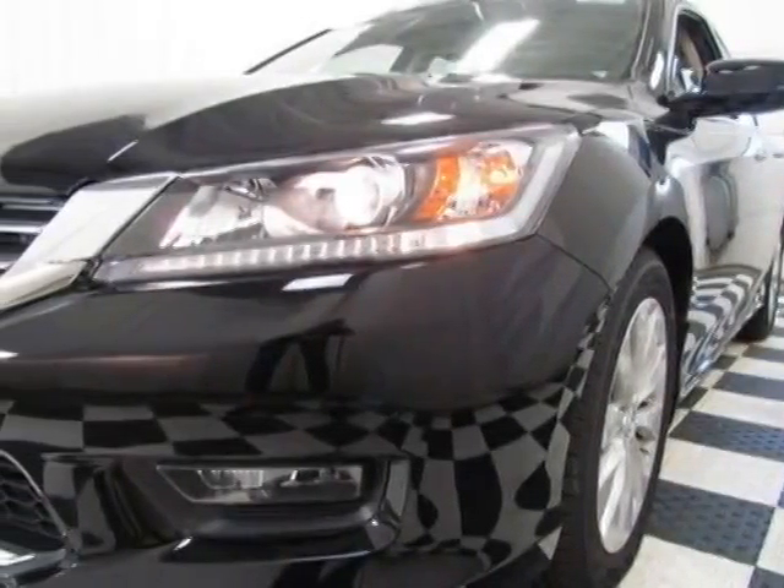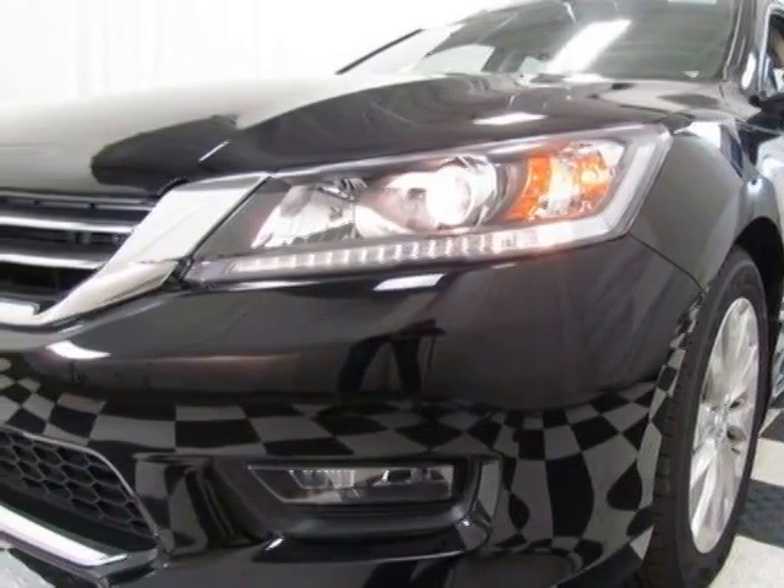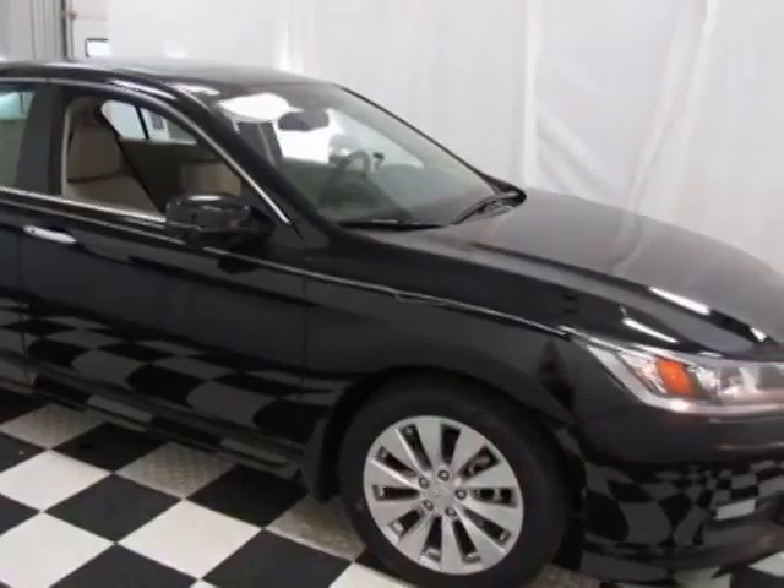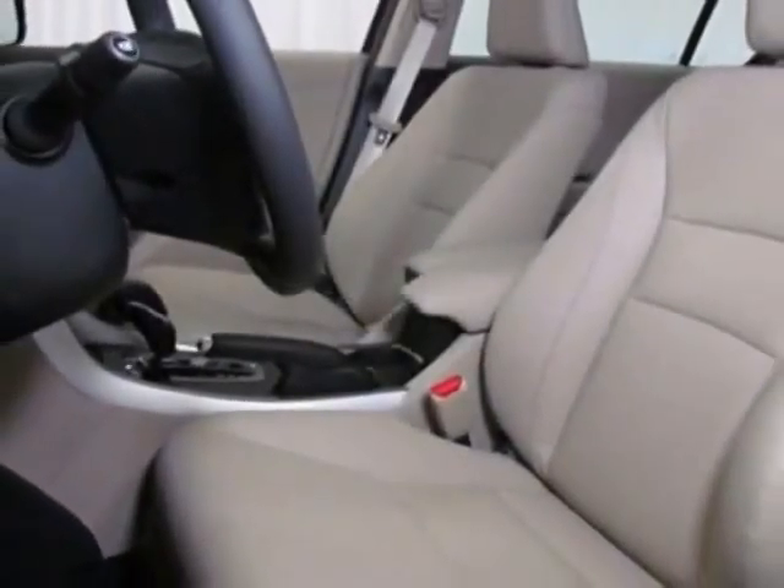Look at this new 2014 Honda Accord sedan. For your protection, this vehicle has a full factory warranty. This Accord sedan boasts a 2.4-liter engine and has a CVT transmission.